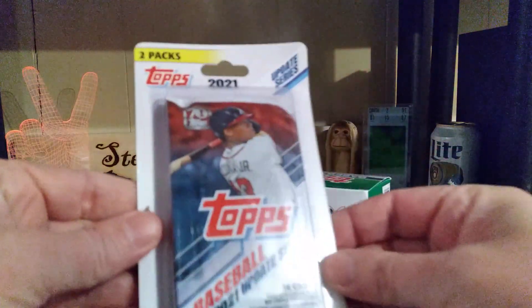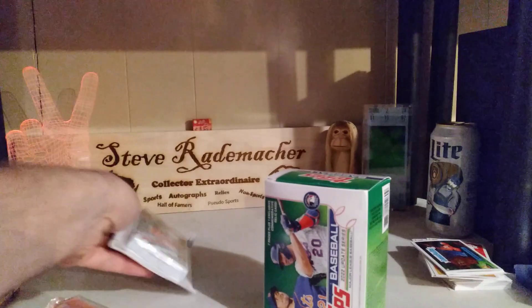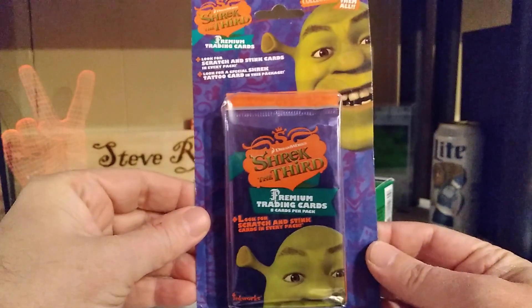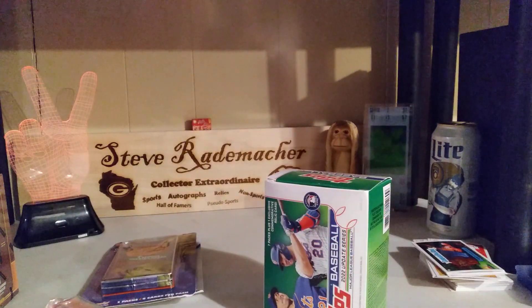What else here? We have two packs of 2021 Update Series — that's cool. We got some Shrek the Third, two packs in there. Didn't have any of those — super sweet.